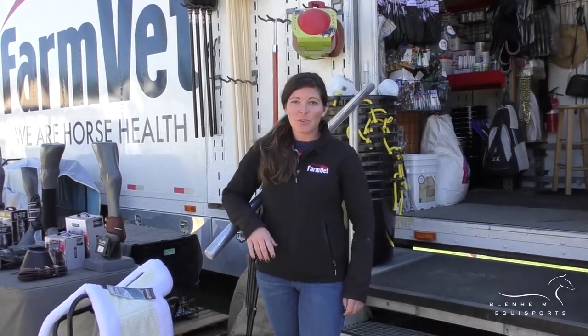Come by and visit us at the trailer here at Blenheim EquiSports. We're open Tuesday through Sunday, 8 to 5, or visit us at our website.